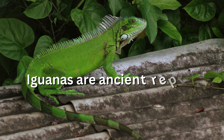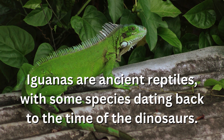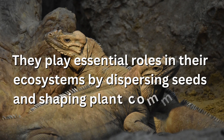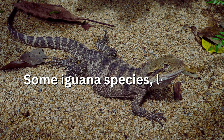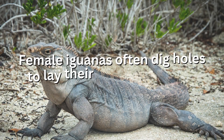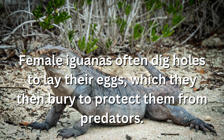Iguanas are ancient reptiles, with some species dating back to the time of the dinosaurs. They play essential roles in their ecosystems by dispersing seeds and shaping plant communities. Some iguana species, like the spiny-tailed iguana, have distinctive, spiky tails. Iguanas often dig holes to lay their eggs, which they then bury to protect them from predators.